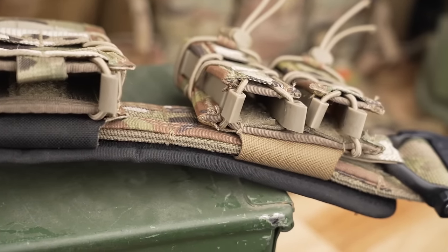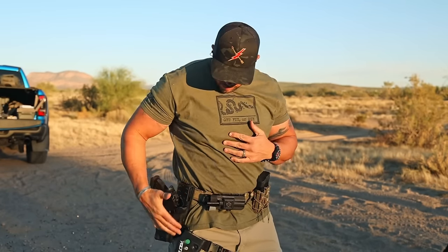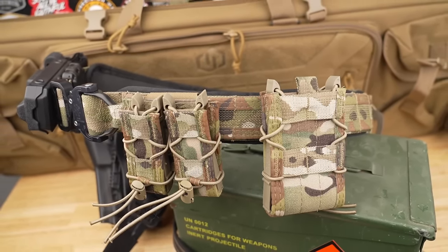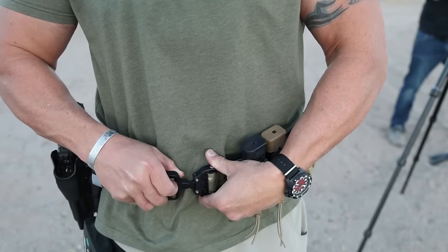I've personally used HSGI kit — the TACO pouches and their belts — for well over a decade, and I have zero doubt about any HSGI product failing me. That said, this operator belt system with the inner belt and padded sure-grip belt comes in at $200 without pouches. If you have any questions about their quality, look at military photos from deployments over the past 20 years — you're extremely likely to see HSGI products in them.